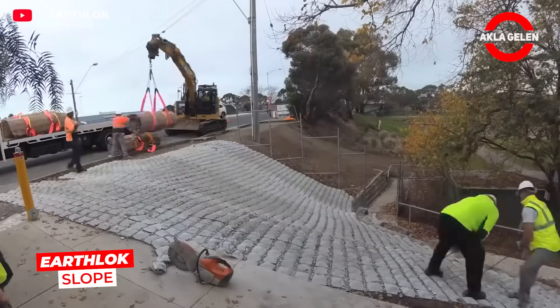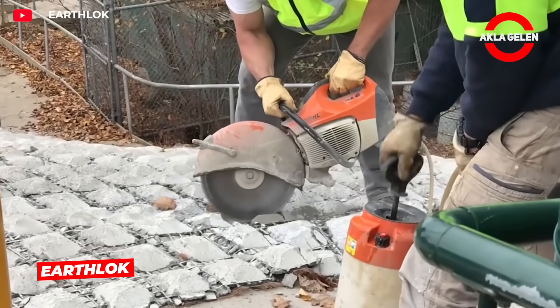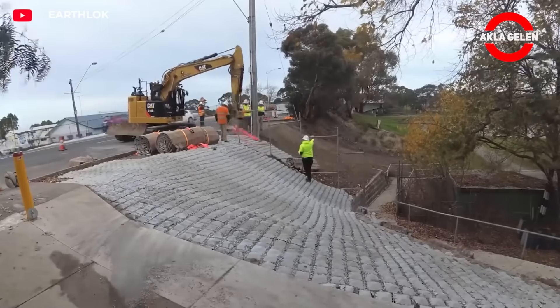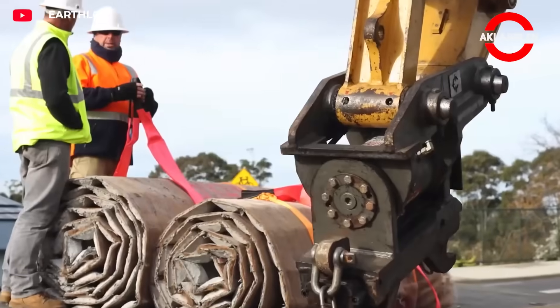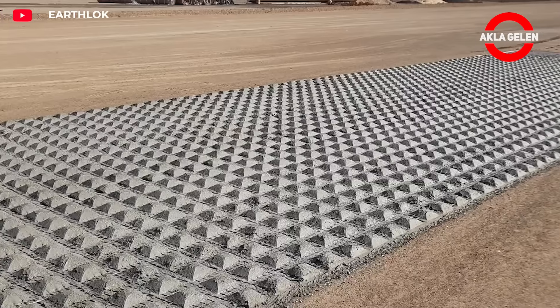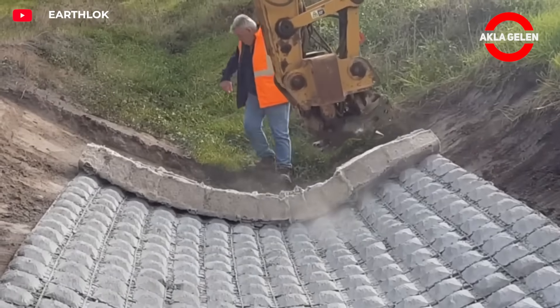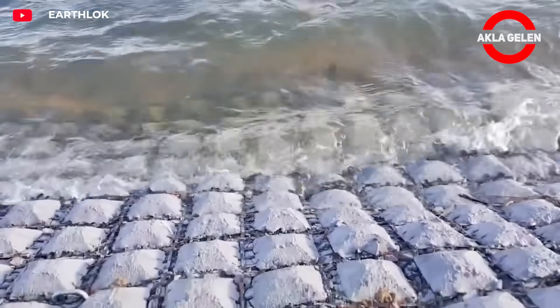EarthLock Slope is a prefabricated stabilization system developed for sloping terrain. Reinforced concrete mats align with the sloped surface and interlock, preventing soil shifting. Reinforced with natural materials, it requires quick installation and low maintenance. Furthermore, the panels' voids can be filled with natural stone or soil.